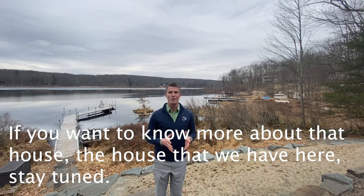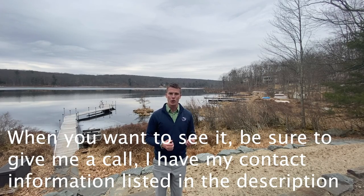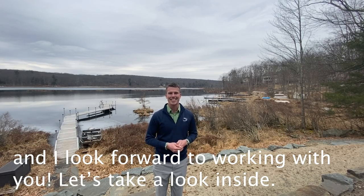If you want to know more about the house, stay tuned. I'm going to send a link with more pictures and a 3D tour so you can walk around it without even leaving your home. When you're ready to see it, give me a call — contact information is in the description. Let's take a look inside.